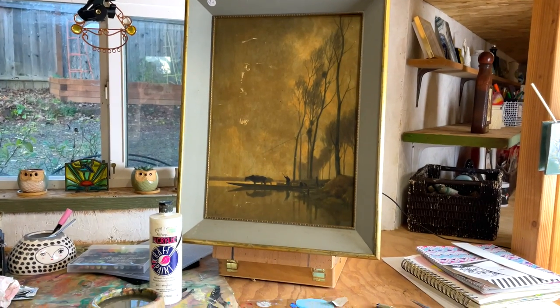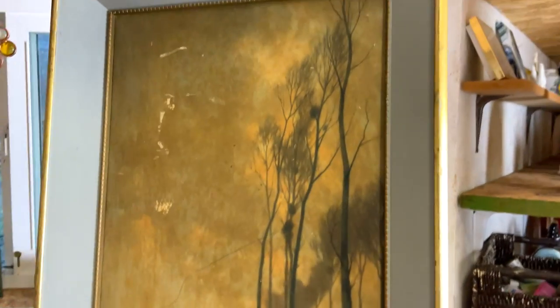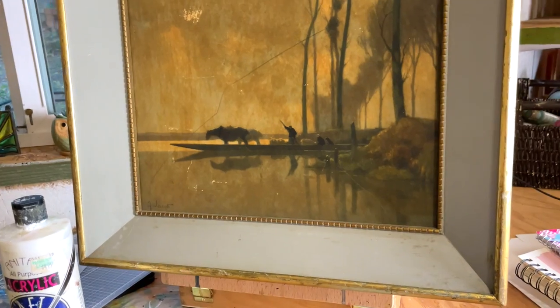Today I'm going to be working on a personal painting. I have a spot over my stairs that is in need of something cool, and I figured I might as well paint something for it. I went to the thrift store and found this little gem. First thing I had to do was clean up my art space because it was kind of a disaster from my last painting. Here is the painting.